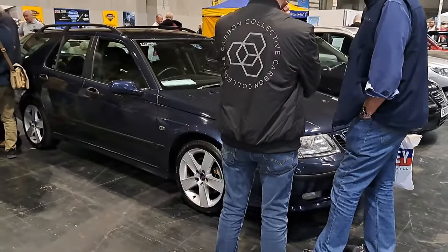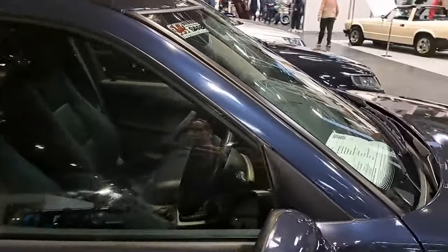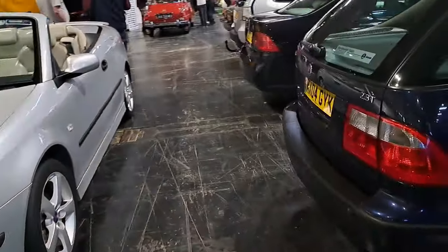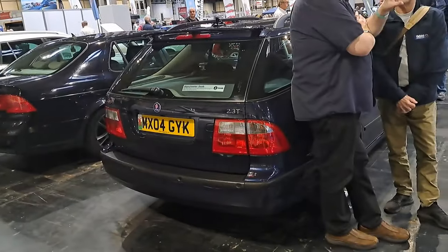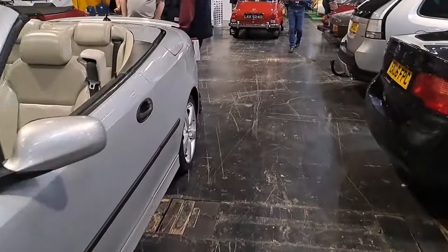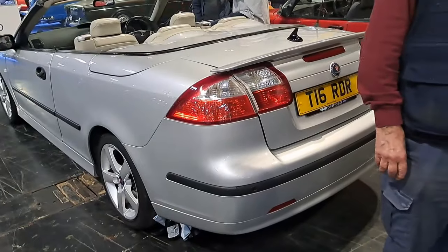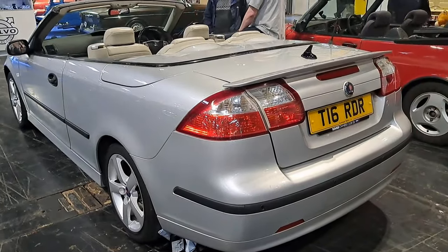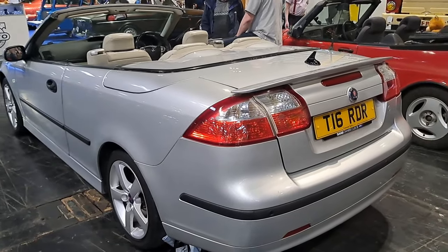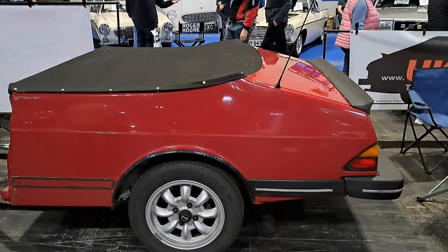I normally put the Saabs and Volvos together, so we'll look at the Saabs as well — I also like Saabs. 9-5 here — oh, 2.5 turbo, okay, excellent. 2004. And then a nice 9-3 cabrio — pre-facelift second generation 9-3. I presume this is a petrol one — yes it is. It's rather clean. And they've got a very interesting trailer combination going on here with this original generation 900 convertible. 900i.